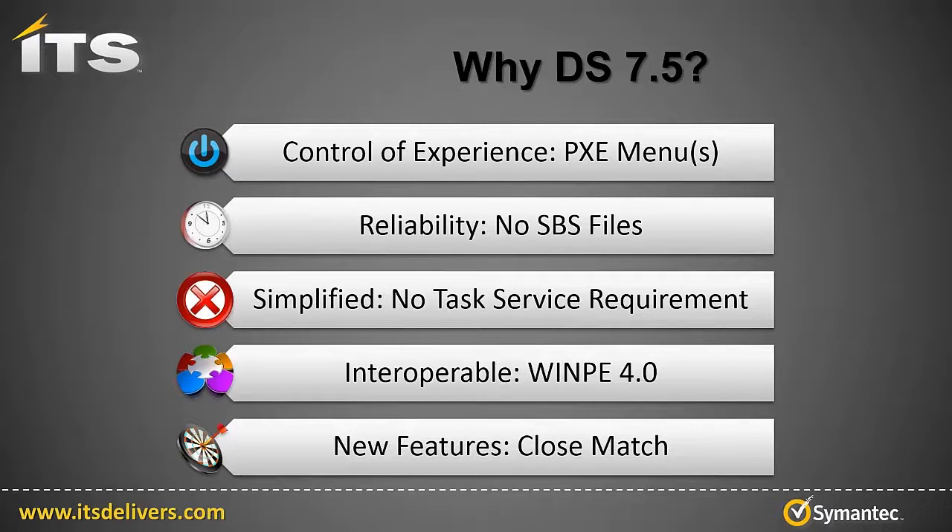Reason five, new features. I've been asked by several DS 6.9 customers about a feature known as close match. Close match is included in 7.5, and we'll demonstrate this in this video.